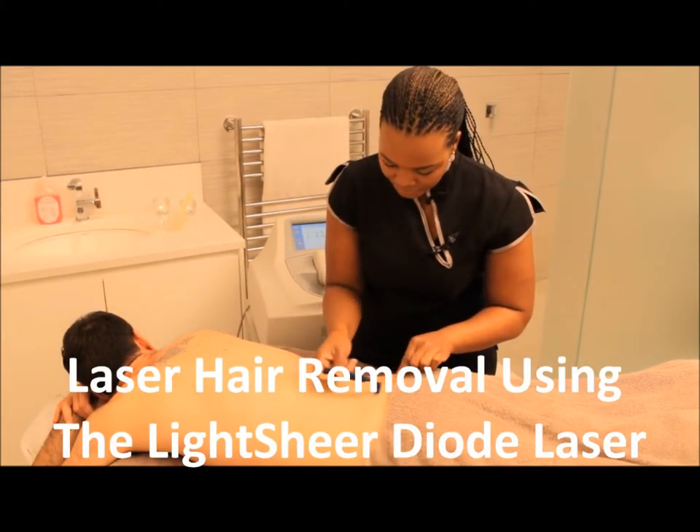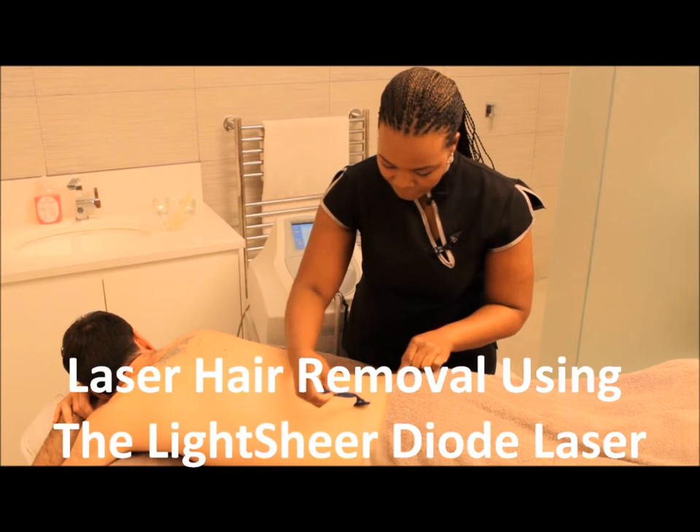Welcome to Sandra Spa. Today we will demonstrate a session of laser hair removal.